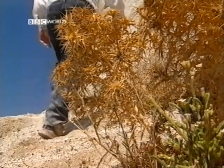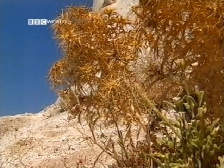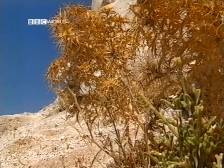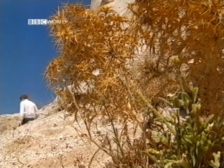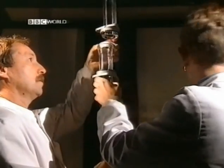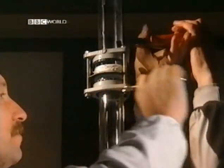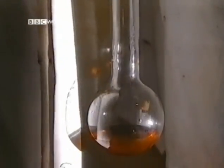To understand why caldera volcanoes could erupt with such power, Sparks replicated their violence at one trillionth of the scale. In the lab, he modeled the reaction which occurs in the magma chamber of an erupting caldera. The problem is we can't go into a magma chamber, so the next best thing is to go to the laboratory and try to simulate what happens in the magma chamber and in the pathway to the surface.